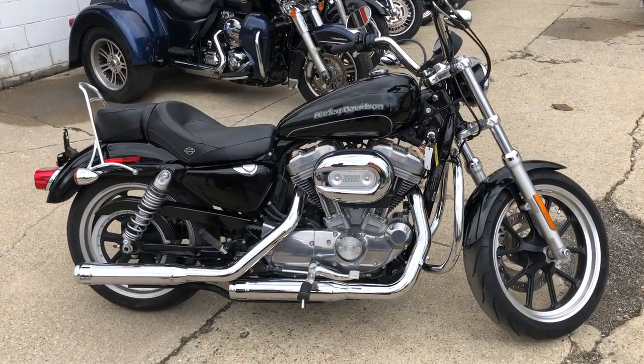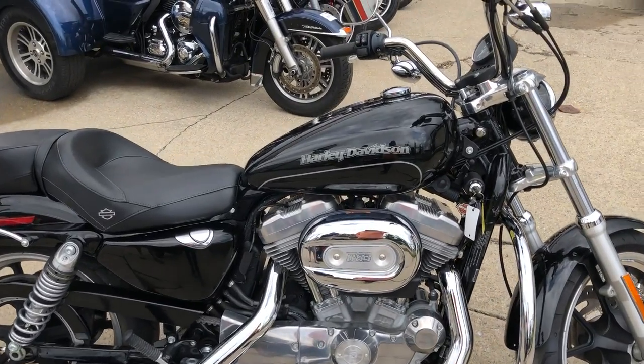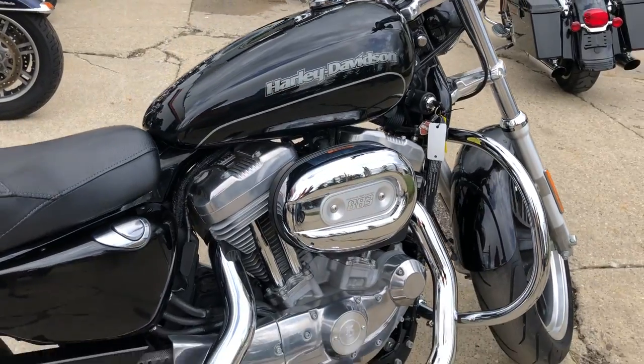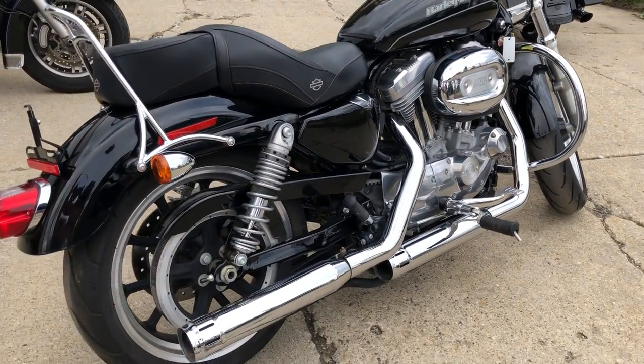Hey everybody, thanks for checking out Approval Power Sports — checking out our web page and our YouTube channel. What we're looking at here today is a used Harley-Davidson 883 Sportster Super Low.